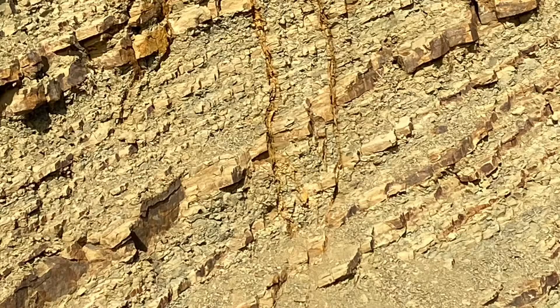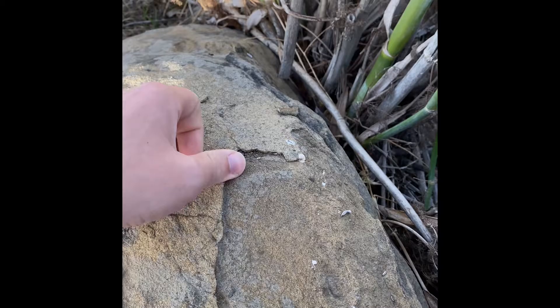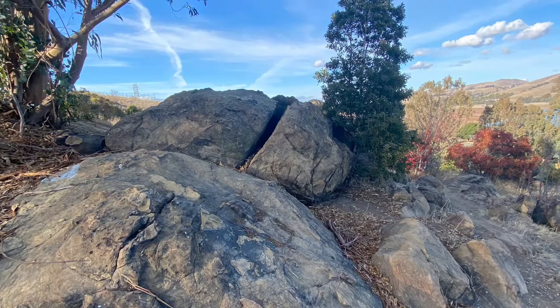I also observed mechanical weathering of surface sandstones which had gone through exfoliation, the expanding and shrinking of the rock, as well as frost wedging on some of the larger stones.